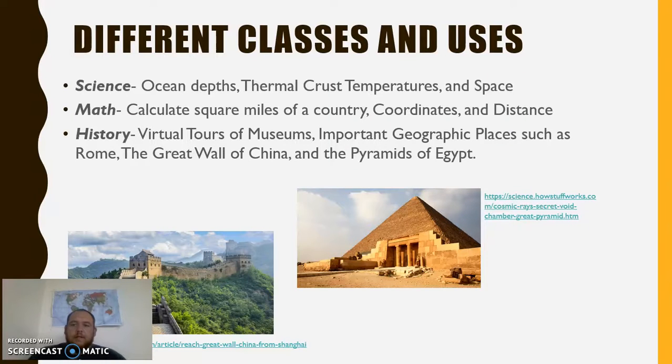So some of the ways you can use Google Earth in different subjects: if you're a science teacher, you can use it to find ocean depths, thermal crust temperatures, or even to look at space. If you're a math teacher, you can calculate square miles of a country, learn coordinates, or measure distance from point A to point B. If you teach history, you can go on virtual tours of museums and important geographic places such as Rome, the Great Wall of China, or the Pyramids of Egypt.